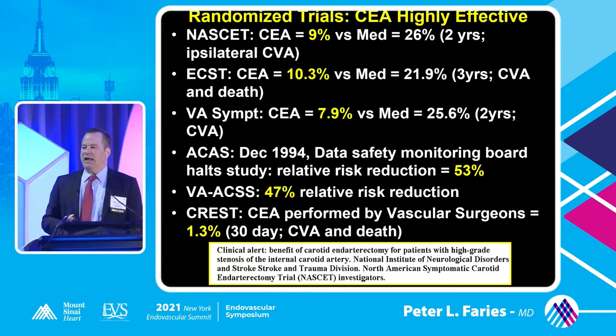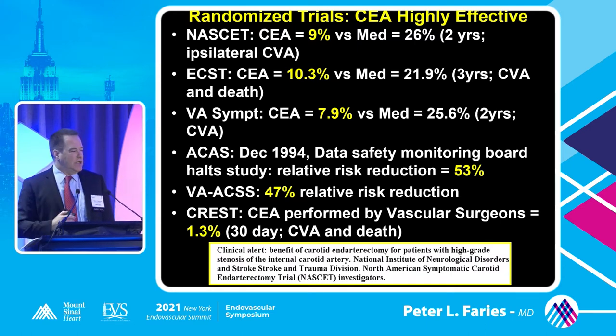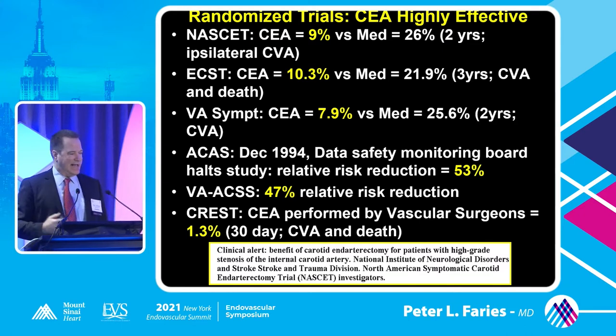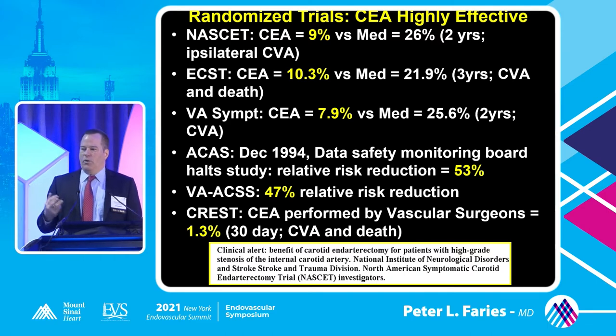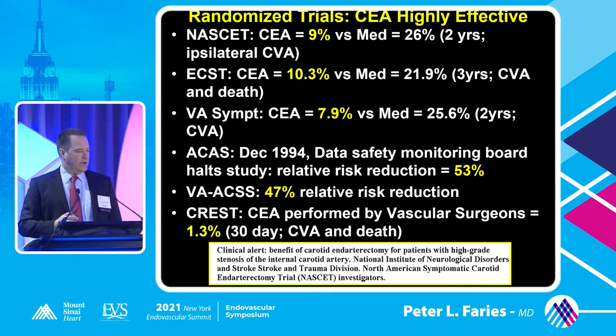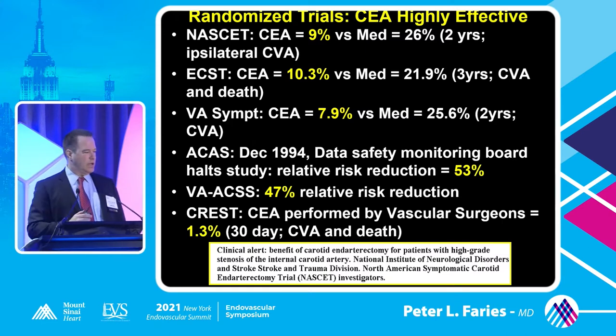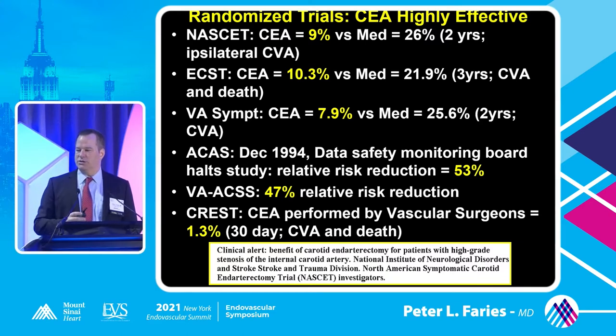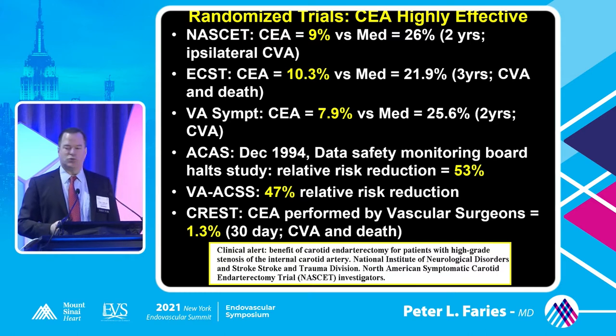Endarterectomy has been studied very extensively through many decades in randomized prospective trials. This is not unusual for the coronary literature, but in the peripheral vascular literature quite unusual. The NASCET trial confirmed a remarkable three-fold reduction in stroke risk for endarterectomy in symptomatic patients. The European Carotid Surgery Trial, again in symptomatic patients, showed a three-fold reduction. The VA symptomatic trial, and in asymptomatic patients we also see statistically significant, meaningful reductions in randomized prospective trials comparing endarterectomy to medical therapy.